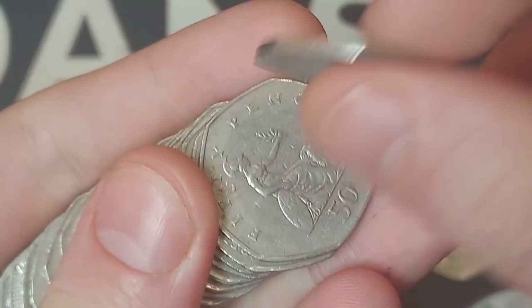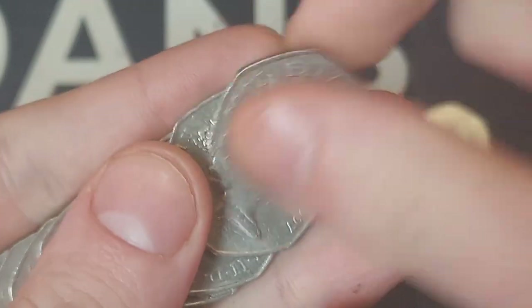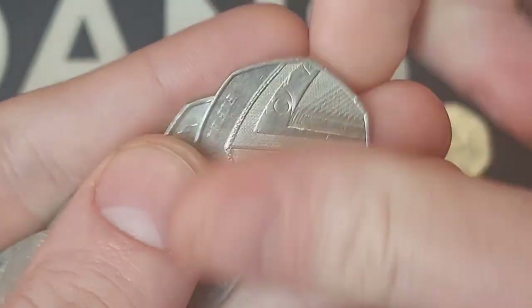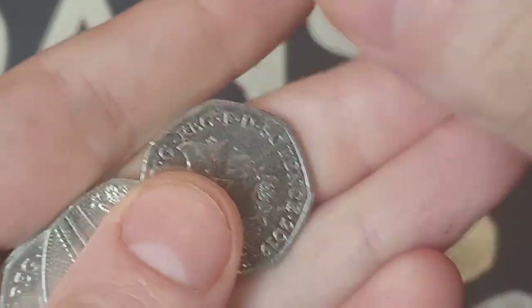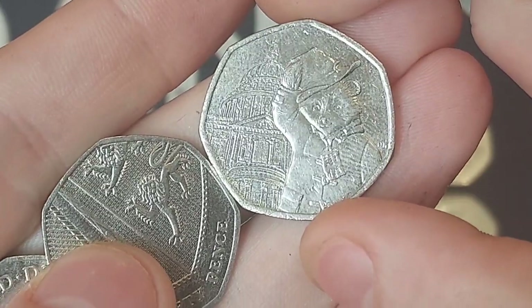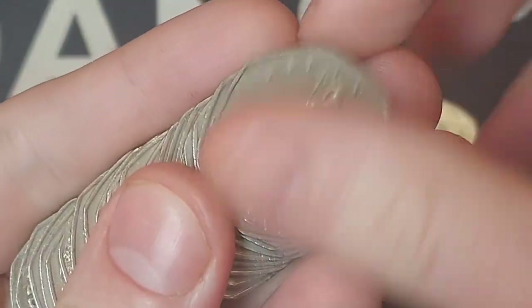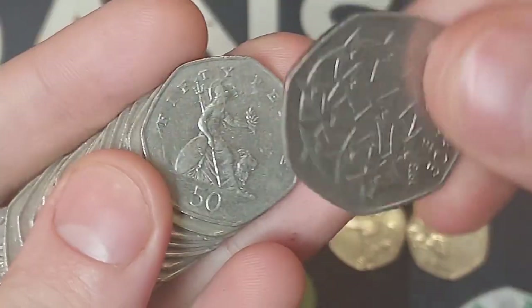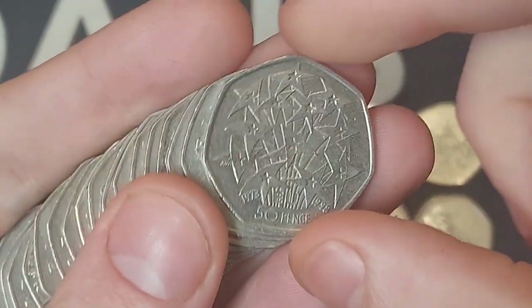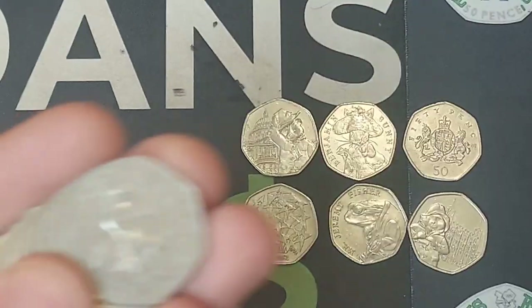Coming up straight after this video will be the update of the Queen's Jubilee 50p coin list. Please do comment below any commemorative coins you're lucky enough to find, especially the new 2022 coin, so I can add you to that Jubilee 50p coin finders list. They must be starting to get out there more - this was only the first batch, 1.3 million in this first batch, with over 5 million expected by the end of the year.